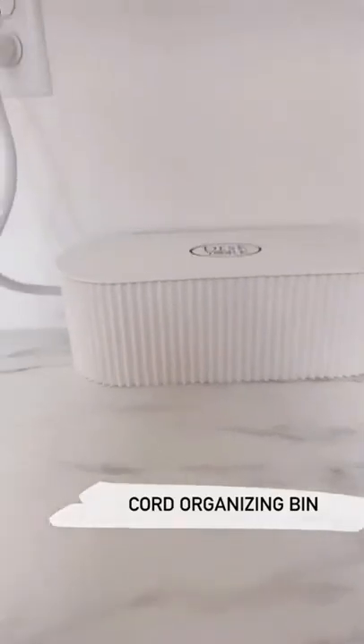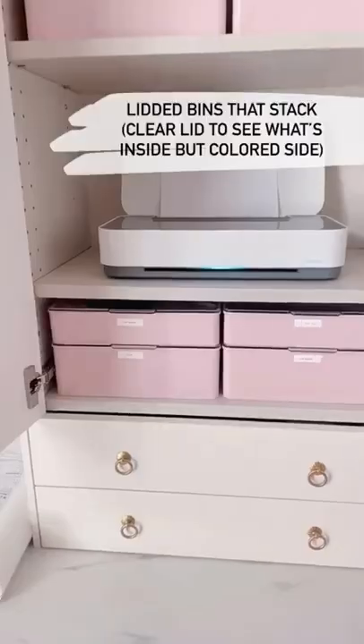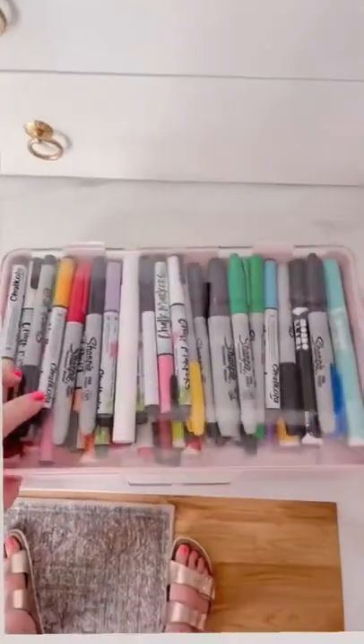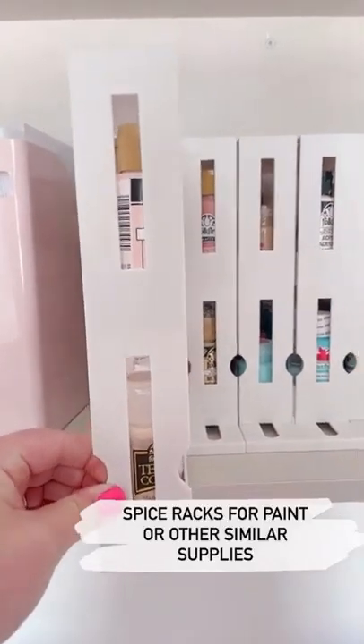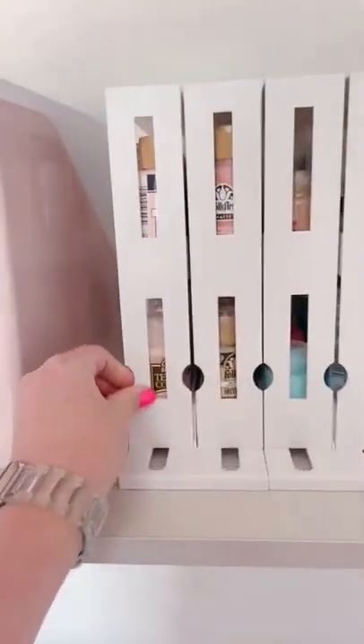First, this cord organization bin — put your power strip inside and it keeps all your cords hidden. It's great on your desk or on the floor. Next, these stacking bins come in several sizes — I love that they're not fully clear but the see-through lid allows you to see what's inside. These pull-out spice racks are perfect for craft paint and so many other small items — because of the two tiers you gain so much space back.